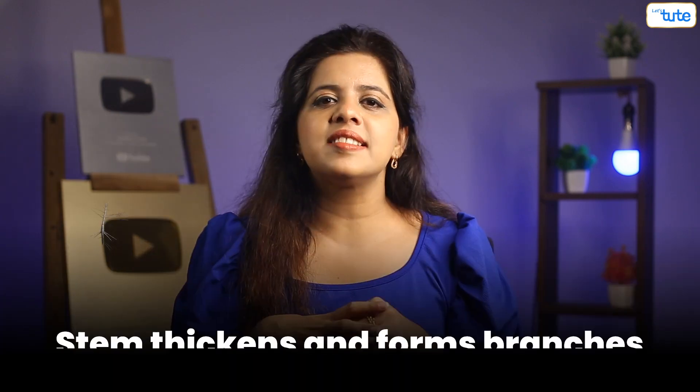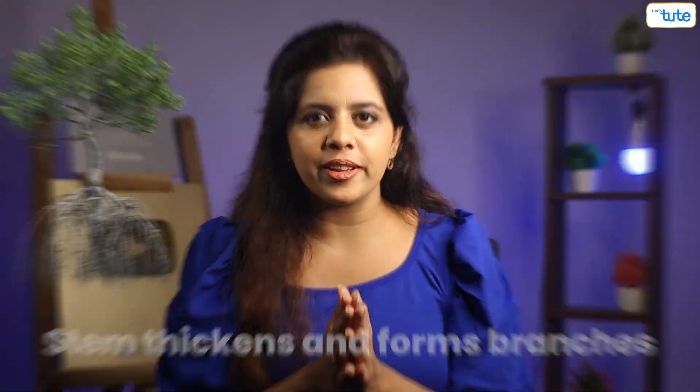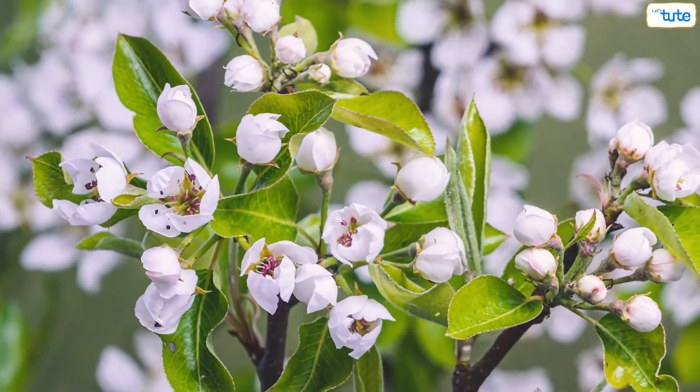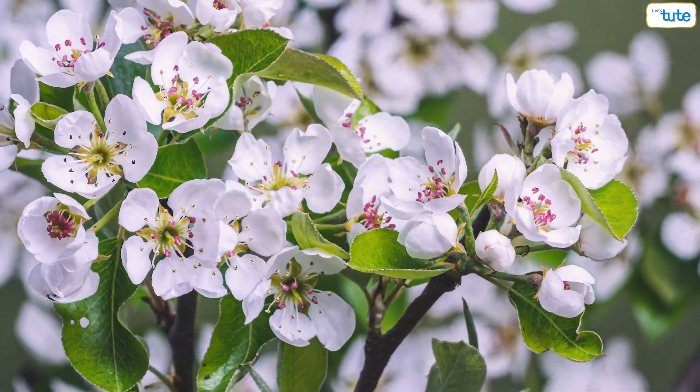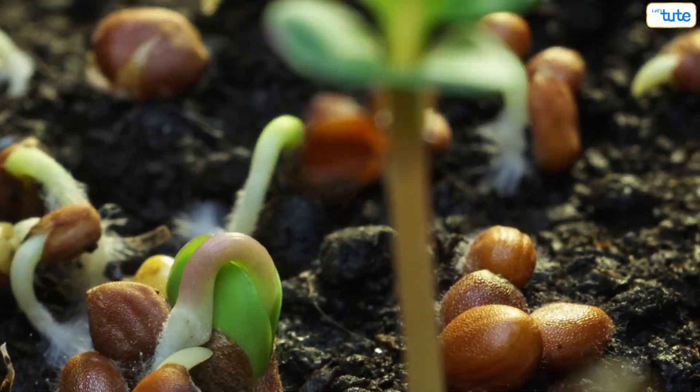A few years later, the stem thickens and forms branches while the roots move deeper into the soil. The tree then enters the budding phase where flowers are formed. Pollinators like birds, butterflies, bees, and some bugs carry pollen grains from one flower to another. Once the pollen grains enter another flower, the flower fertilizes and becomes a fruit — and inside the fruit, there's a seed. Thus, the life cycle of a plant continues all over again from a seed to a plant.